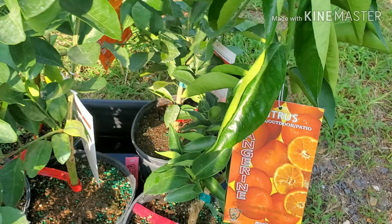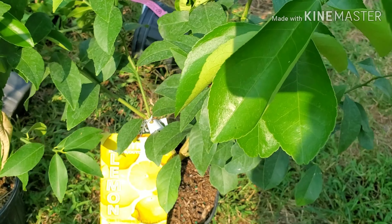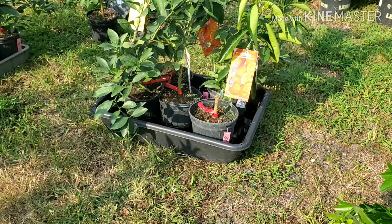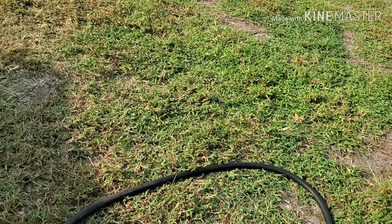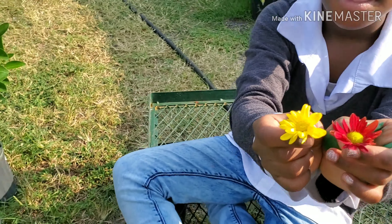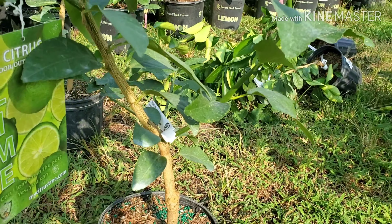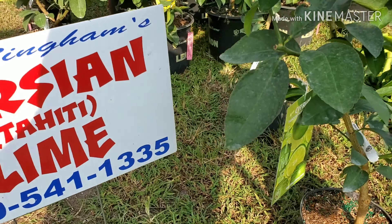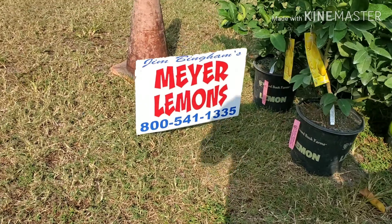These are more tangerines — they're a little bit smaller. More oranges. Here's a lemon. And this one is a lime — a Persian Tahiti lime. This is the name of the place and the phone number. These are Meyer lemons.